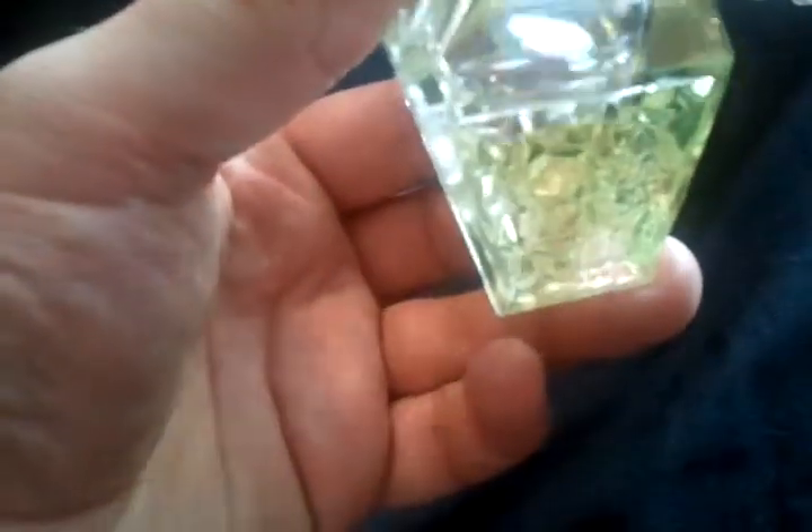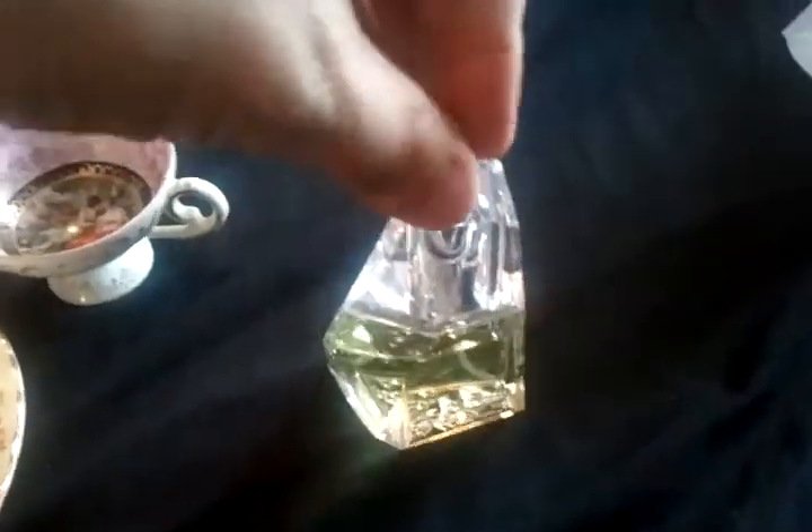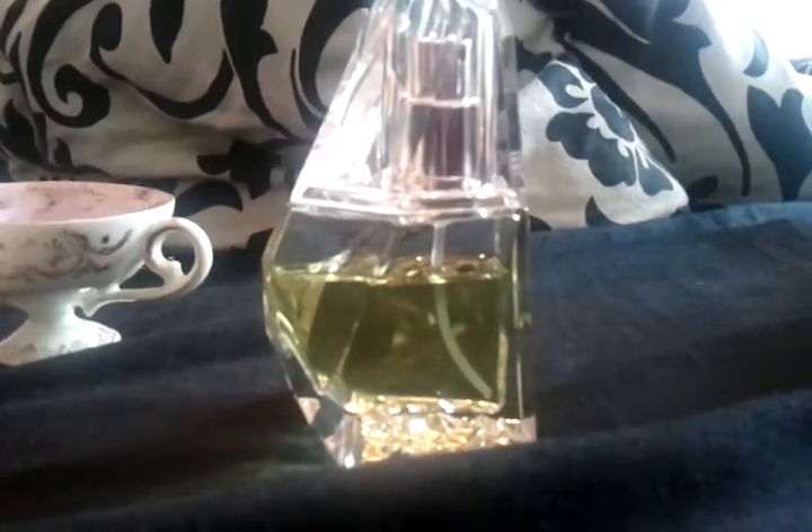Oh and I got this little perfume. It's called Perceive and it's a 30ml perfume. It's nearly full — nearly to the top, as you can see. And the man wanted just 50p for that, so yeah I got that.